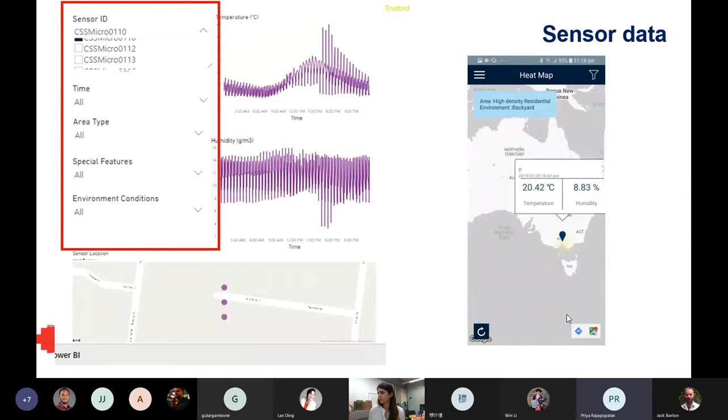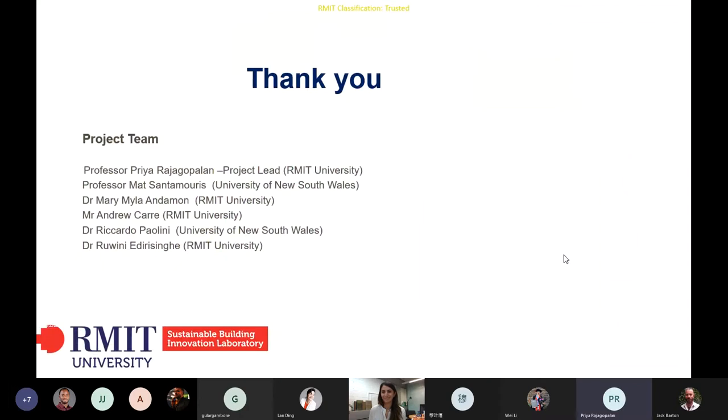This information is made available through the website. You can select sensors depending on their sensor ID, date and time, area type, and special features. You can see the geolocation on a map with zooming capability, and also map how different sensors at different locations during a particular time compare against each other. Thank you very much for listening. These are the project groups — if you have any questions, I'm happy to take that.